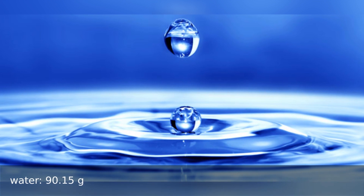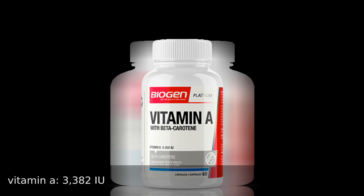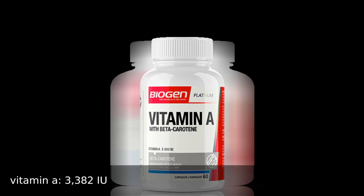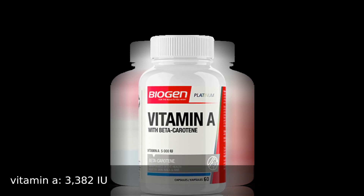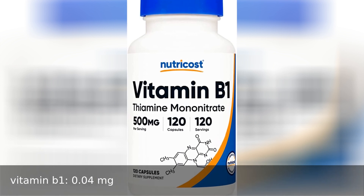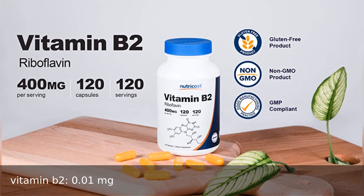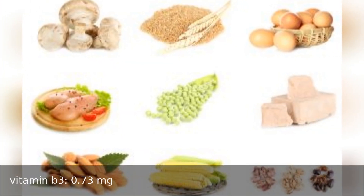Water 90.15 grams. Vitamins: vitamin A 3382 international units, vitamin B1 0.4 milligrams, vitamin B2 0.1 milligrams, vitamin B3 0.